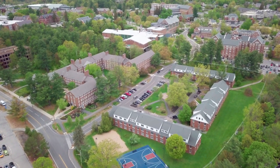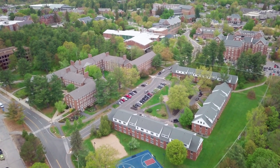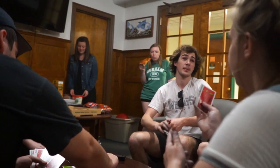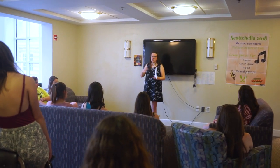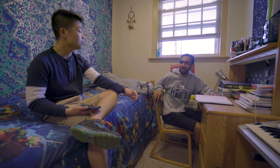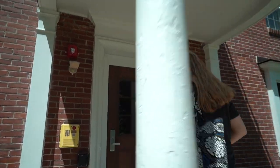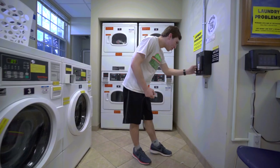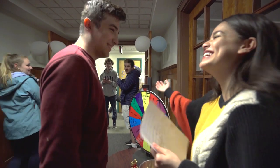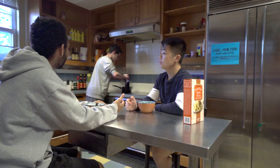Regardless of the residence hall you land in, you'll be supported by a group of incredible individuals trained to foster inclusive living environments — from the professional live-in hall director to the dynamic undergraduate resident assistants. You'll also find a number of conveniences and safety features like 24-hour swipe access and laundry facilities, along with welcoming shared spaces like hall lounges and kitchens.